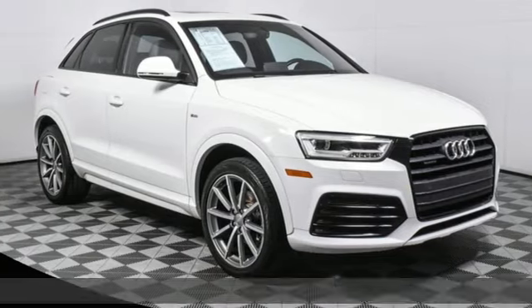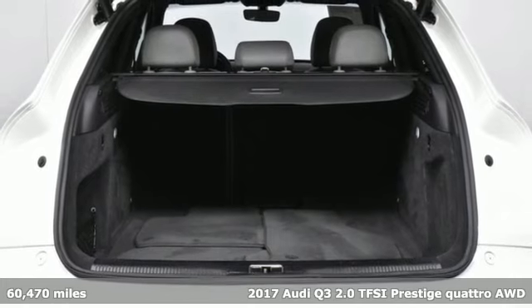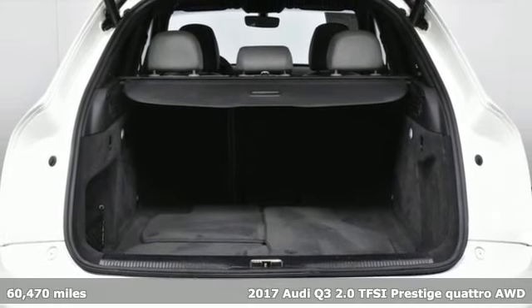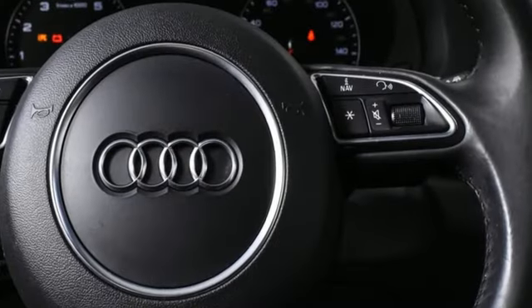Here's a 2017 Audi Q3. Why this Audi Q3? Three Q's come to mind: Quick, as in the turbocharged engine. Quality, as in the style and build. And quantity, as in an abundance of features.